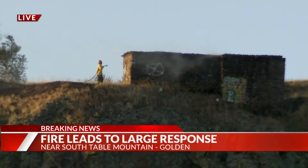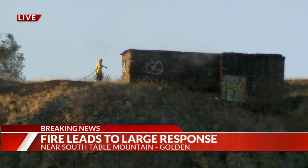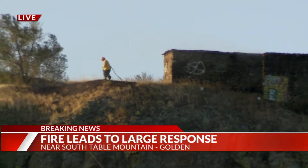It doesn't look like there are homes in the immediate area, but we're waiting for word from fire crews on whether they have contained it up there. Live in Golden this morning, Carly Moore, Fox 31. Alright, thank you so much Carly for keeping us on that.